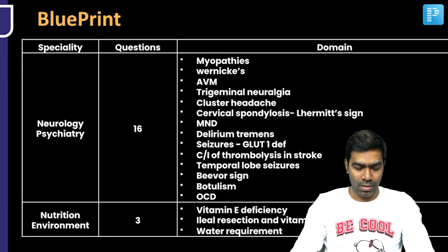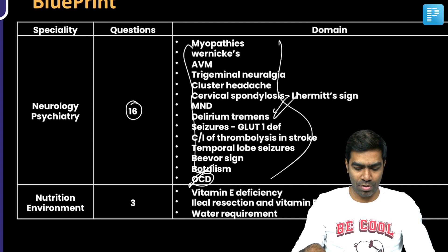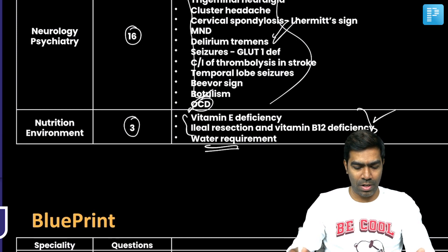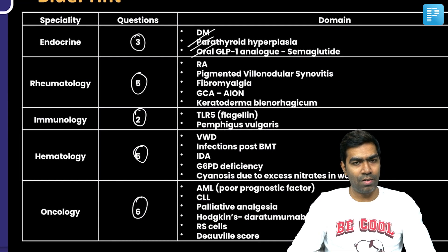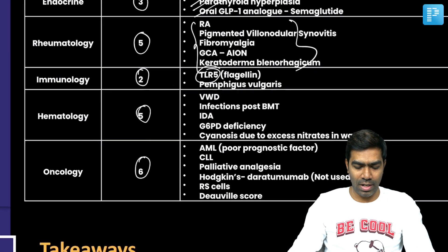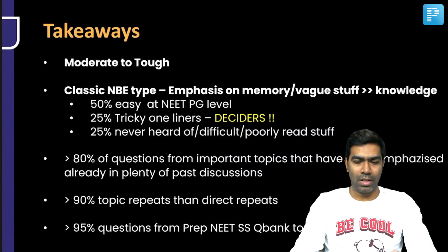Neurology and psychiatry had around 16 to 20 questions. OCD was the main psychiatric question; the rest were neurology. Questions came from expected topics only, and most were very simple and straightforward. The environmental and nutrition chapter had around three questions — the water requirement question was a little tricky, but the other two were simple. Endocrine had only three questions, rheumatology five, immunology two, and hematology and oncology combined had 11. Endocrine and rheumatology questions were very simple. One immunology question was a little tricky — regarding TLR and flagellin. Hematology and oncology were again from the expected domain.